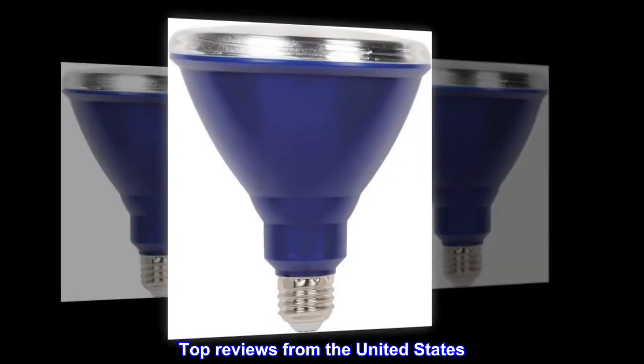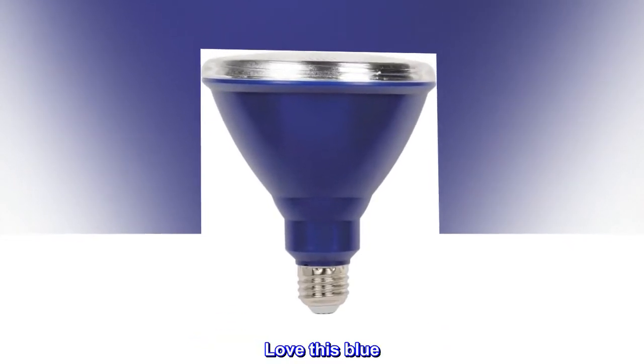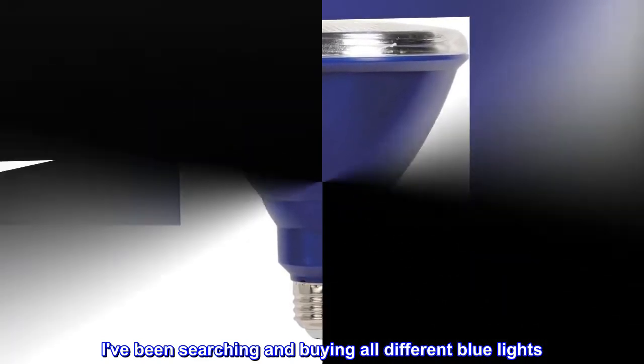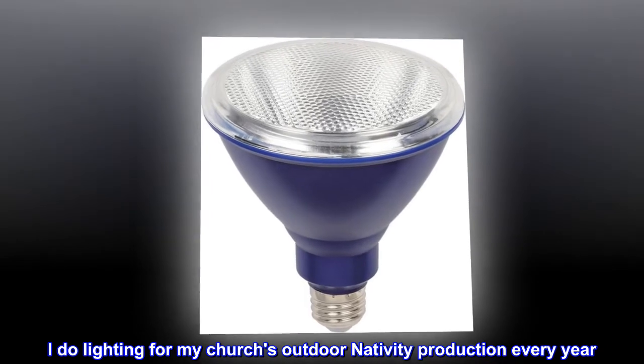Top reviews from the United States. Used it for outdoor stage lighting — love this blue. I've been searching and buying all different blue lights. I do lighting for my church's outdoor nativity production every year.